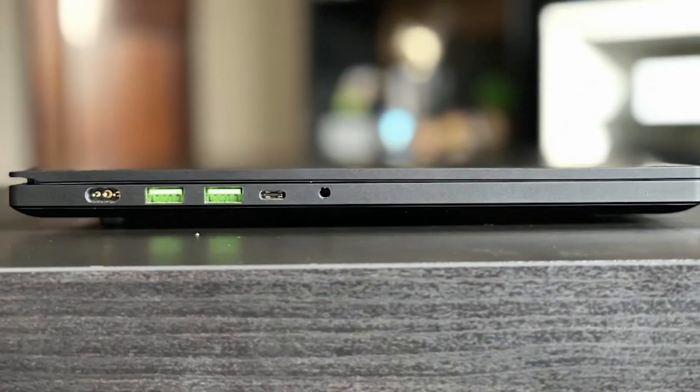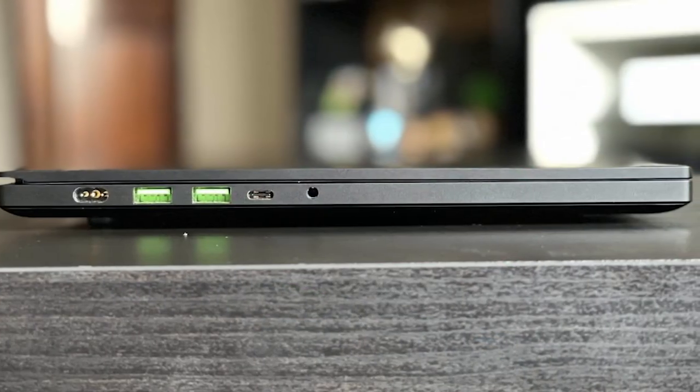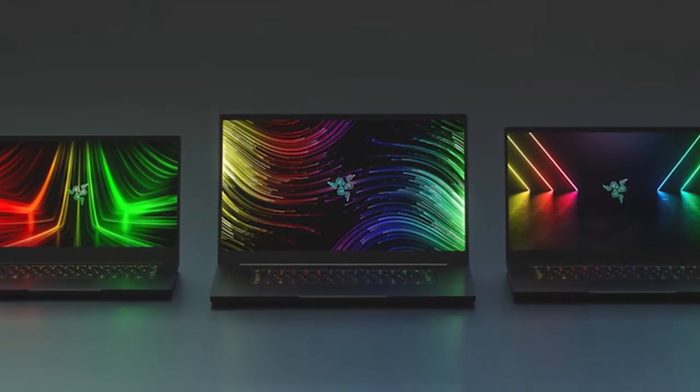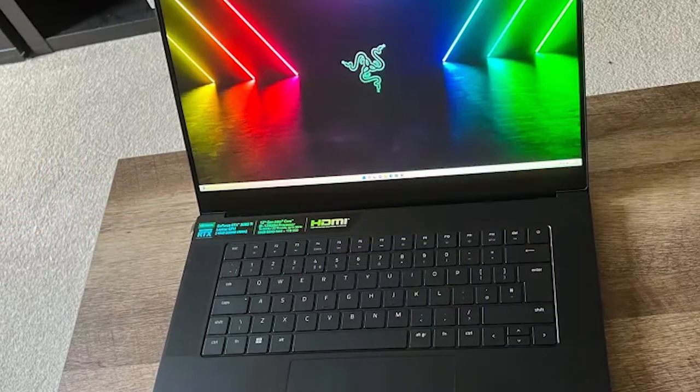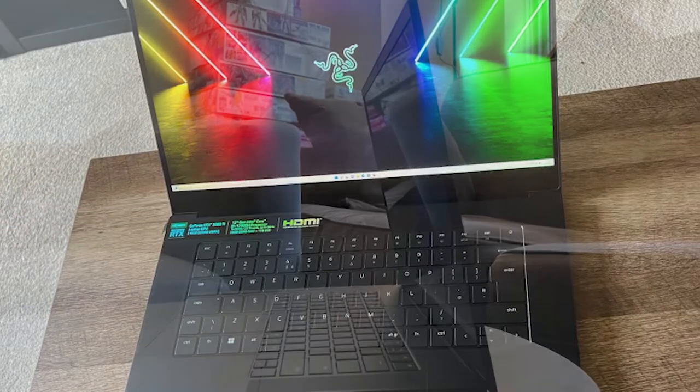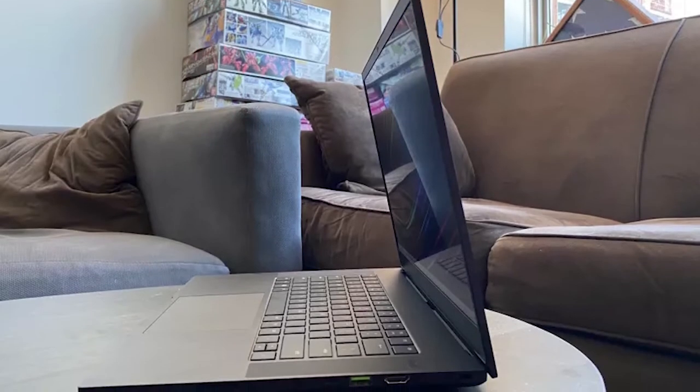The 17-inch display is great for a perfect overview of all apps running on the laptop in 4K resolution. 1TB of SSD and 32GB of RAM are convincing specs. The storage can be upgraded to 4TB via the Open M.2 slot. The per-key backlighting is a cool feature by Razer Chroma.